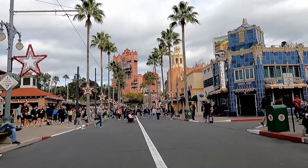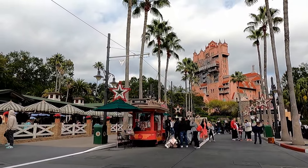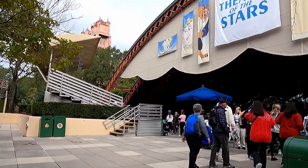As we made our way to see the Beauty and the Beast show, we got our first glimpse of Tower of Terror. We were so excited about seeing the show — especially me, I really love seeing all the different Disney shows they have in each of the parks.